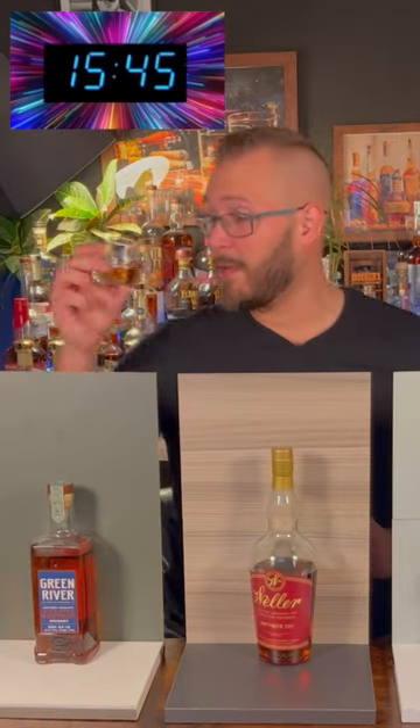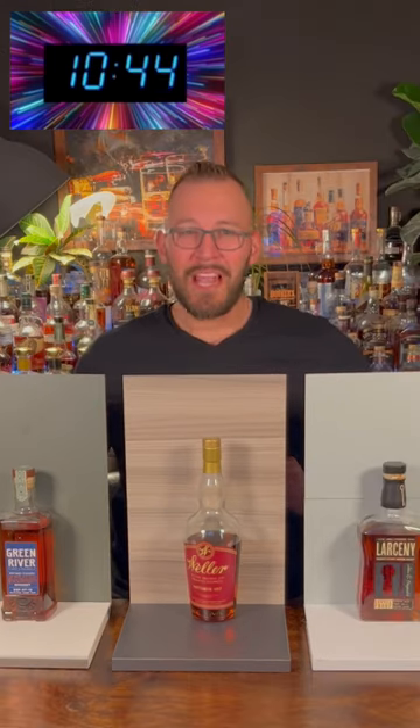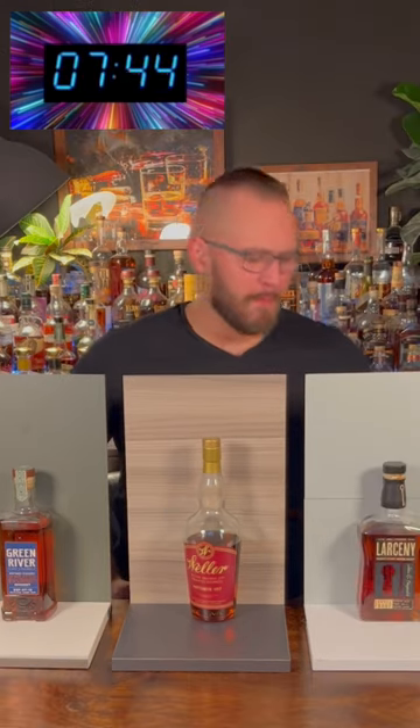Moving to the right here. This one's a bit lighter. A lot of berries on this one — it's like a strawberry shortcake. That's also pretty good. A little bit more mellow.